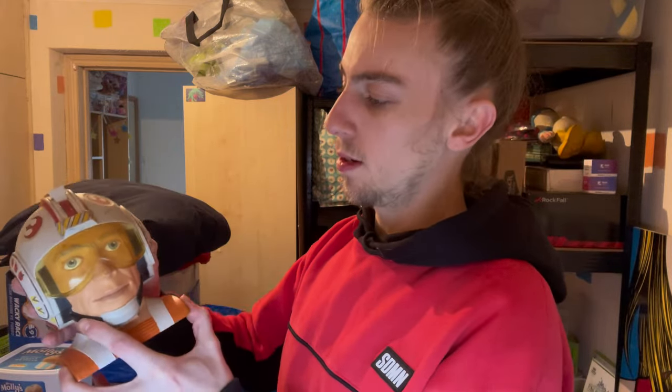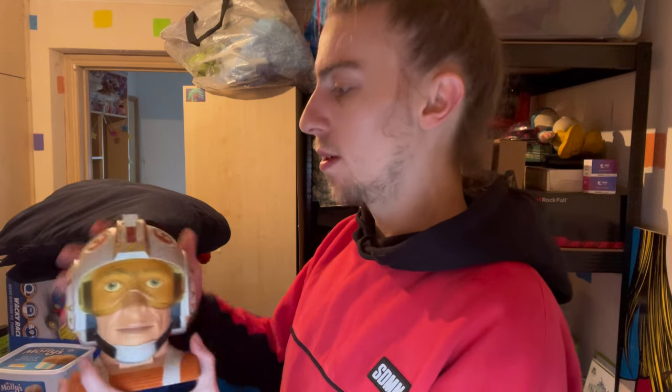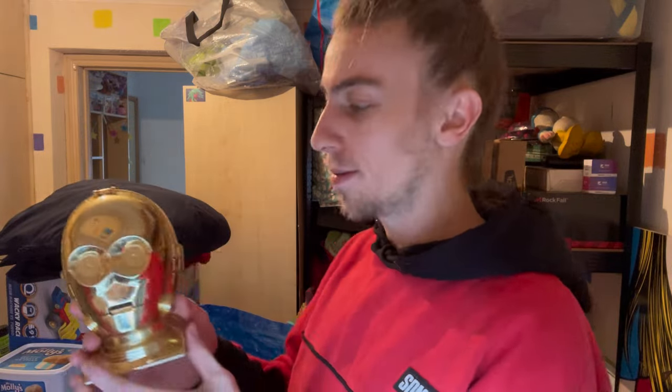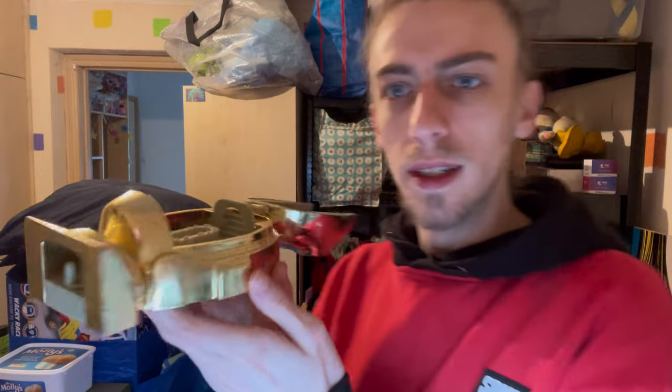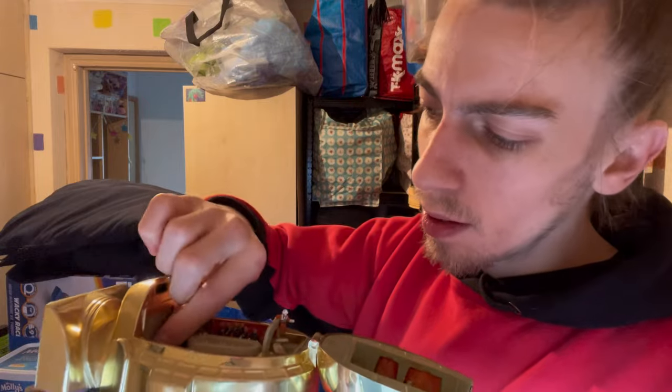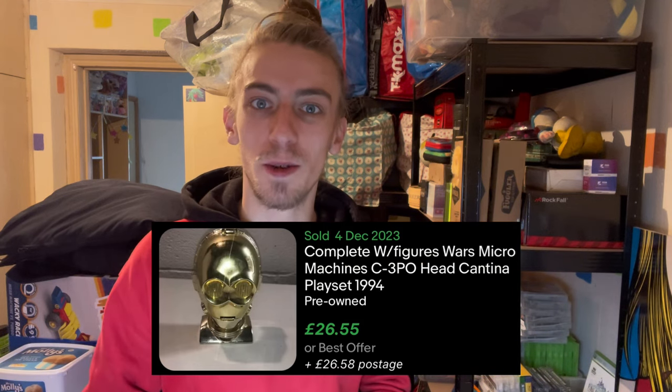The last thing from this bag is some Star Wars Galoob micro figures. One is an electronic one - doesn't have a battery in it, supposed to make noises and light up the eyes. That one on its own is from six to ten quid. Then there's one where you lift his head and inside you've got a little base - that one goes for 15 to 20 quid. We have Boba Fett, same sort of thing, 15 to 20 quid, and C3PO from 1994. I love micro machines but I'll get them listed on my eBay store.